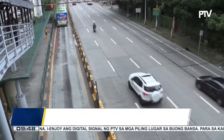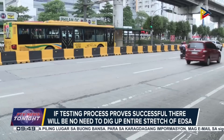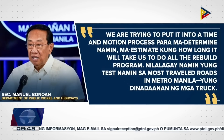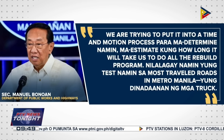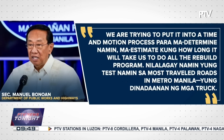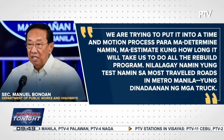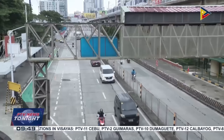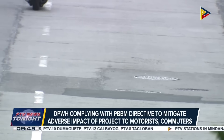If the testing of this process proves successful, there will be no need to dig up the entire stretch of EDSA, a major thoroughfare used daily by hundreds of thousands of motorists and commuters. The DPWH also prioritized complying with the directive of President Ferdinand R. Marcos Jr. to mitigate the project's adverse impact on traffic flow.